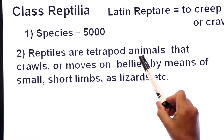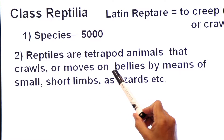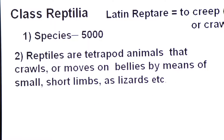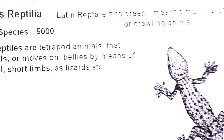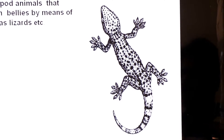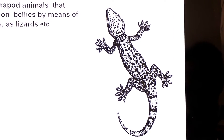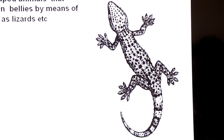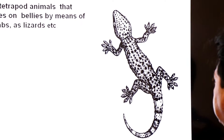Reptiles are tetrapod animals that crawl or move on their bellies by means of small, short limbs, as in lizards. Look at the diagram of a lizard — this is a creeping animal belonging to class Reptilia. During locomotion, its body touches the ground.